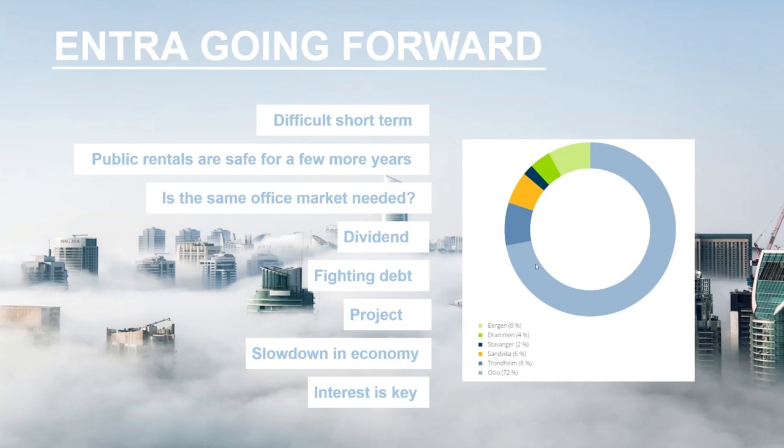Here you can see their geographic diversification: they have a lot in Oslo — 72% in Oslo, 4% in Drammen, and 6% in Sandvika, which is basically also Oslo. Then you have Trondheim, Bergen, and Stavanger as well. They're mostly invested in Oslo, which historically has been a safe and popular and expensive location in Norway. We'll see how property values in Oslo change over time.